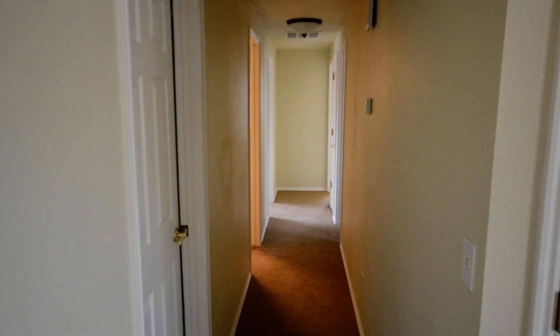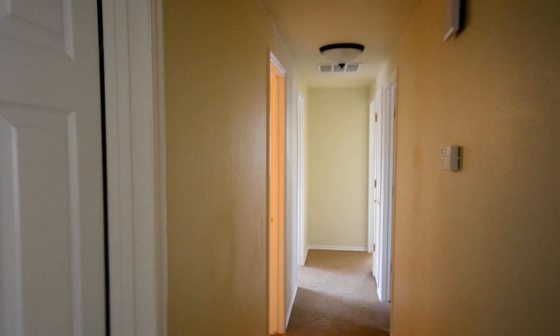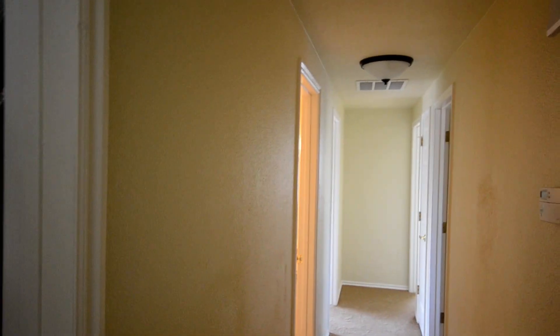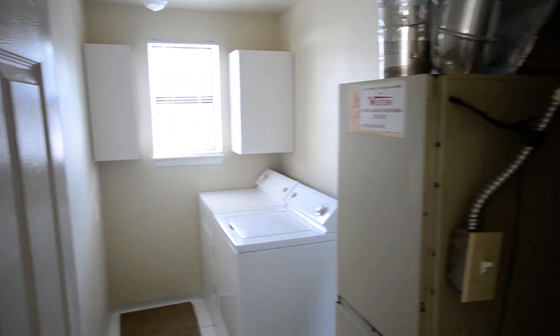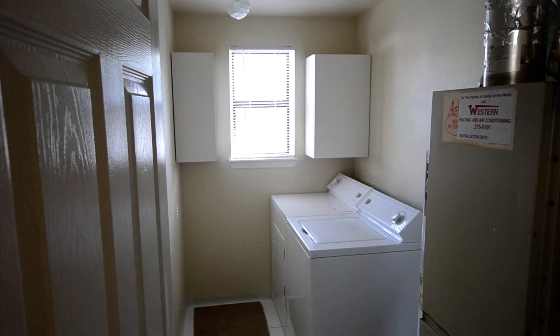Walk down the hallway. First room on your left, we have washers, dryers. There's your laundry room.